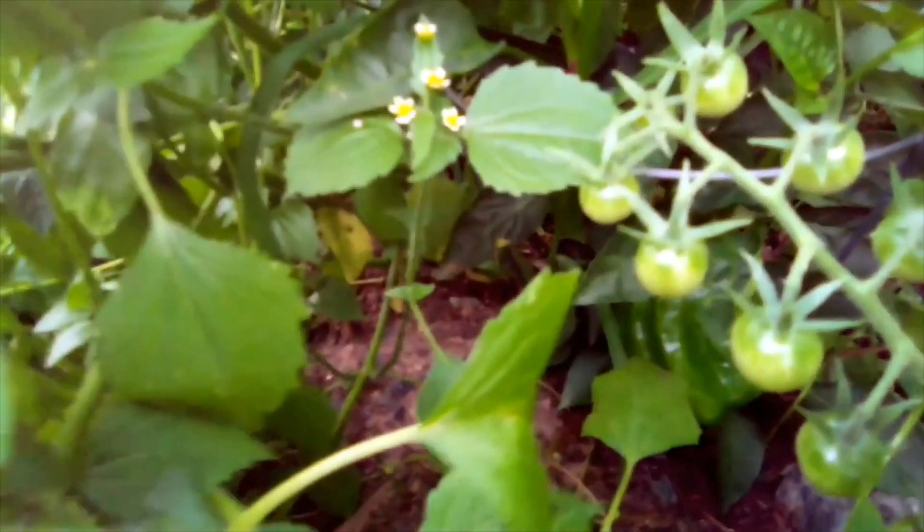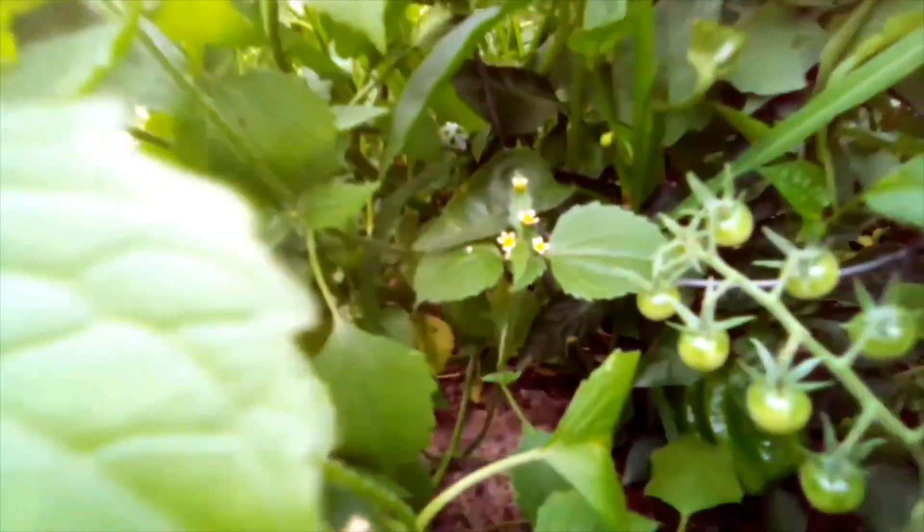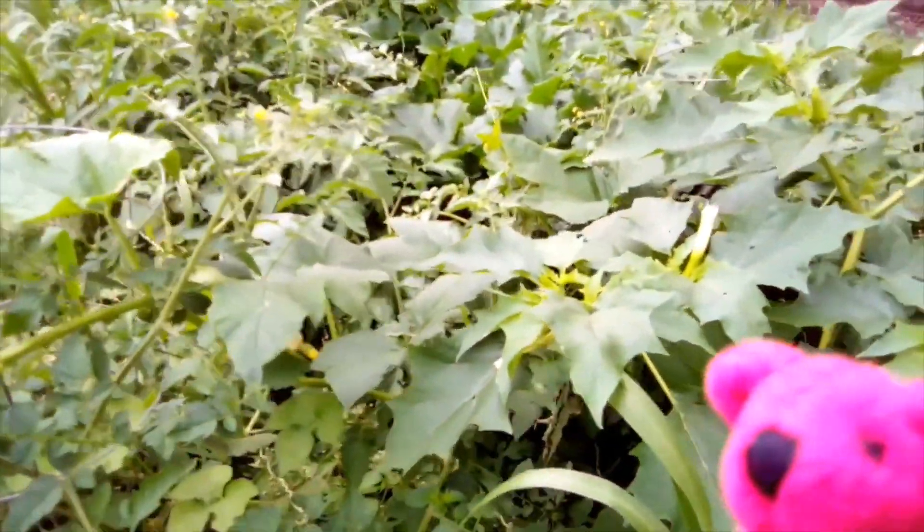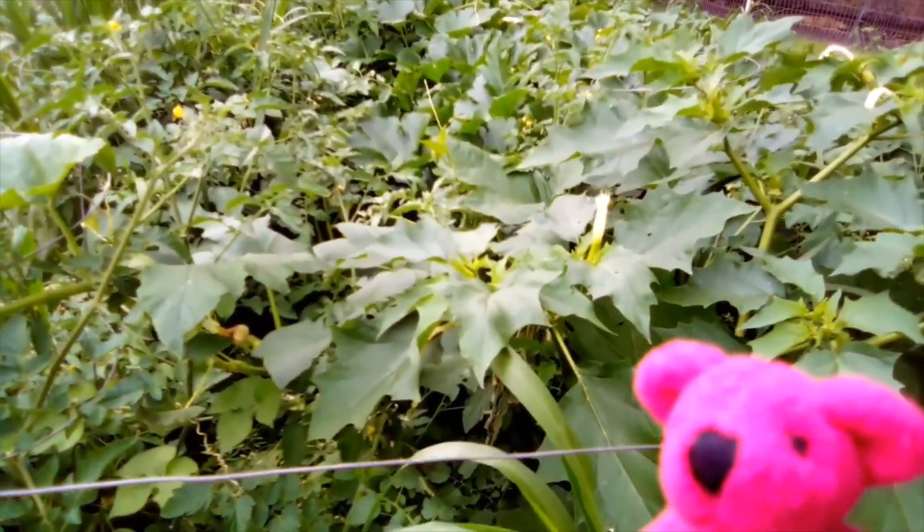Can you see it in there? There it is! Do you see it? There's tomatoes around it too. But I don't think it's ready to pick yet. So I have to ask my daddy bear when it's going to be ready to pick because I'm not sure.